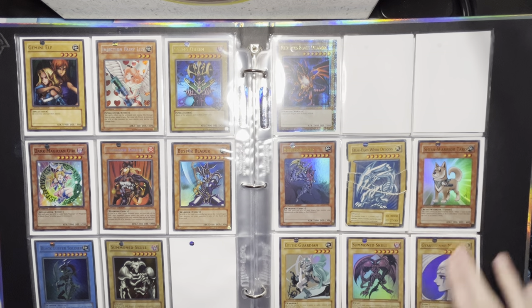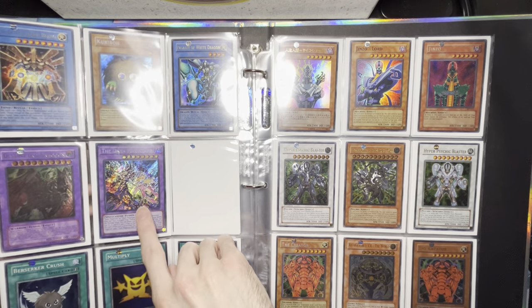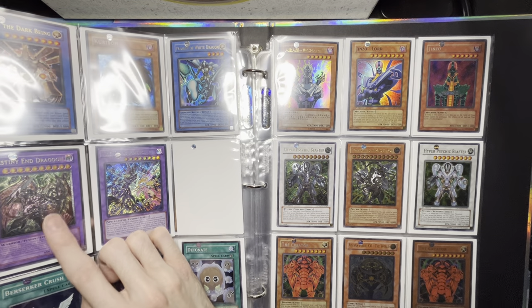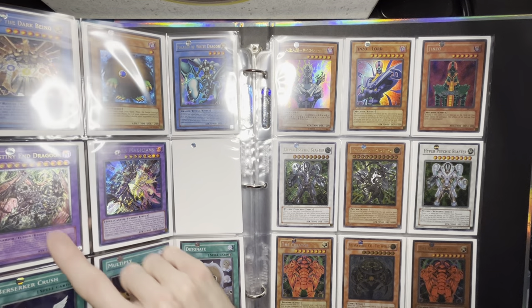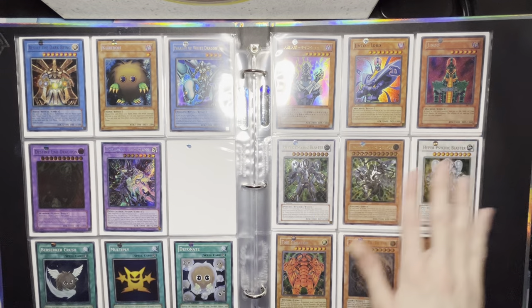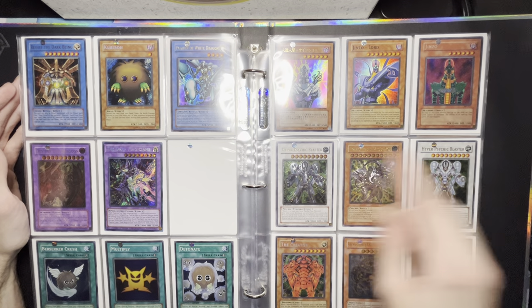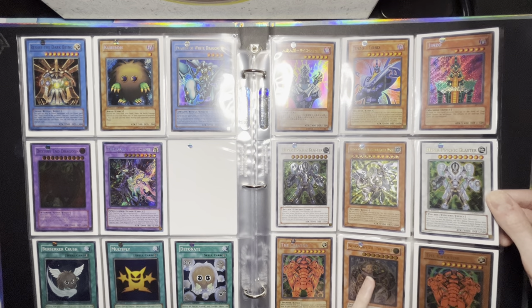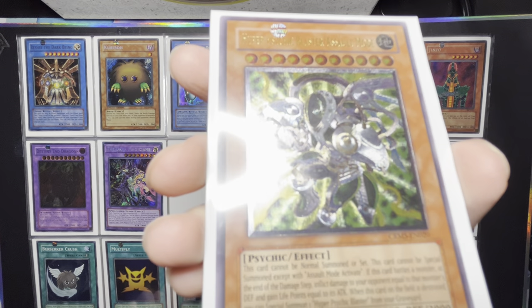I have the 10th anniversary pack cards. I did pull this Dark Magicians recently — which is sick, it has both of them on there. I have this Ultimate Rare Destiny End Dragoon — I love that card because it was a fusion of me and my friend Kenny's two favorite Destiny Hero cards: Destiny Hero Plasma and Dogma fused together. I have a Forbidden Legacy Kaibo. Then I have my Automaton monsters — Jinzo with the Japanese anniversary pack, Hyper Psychic Blaster which I love, and then the Creator with Arcana Force as an Ultimate Rare. I love the Assault Mode cards — they're really cool and I love his design. His wings are so sick.